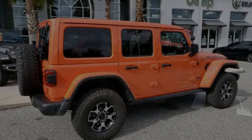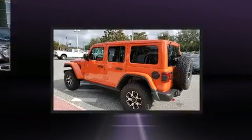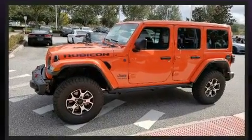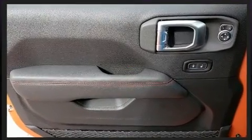Introducing the 2020 Jeep Wrangler. All of the premium features expected of a Jeep are offered, including one-touch window functionality, a trip computer, a blind spot monitoring system, automatic temperature control, heated door mirrors, rear wipers, and leather upholstery.